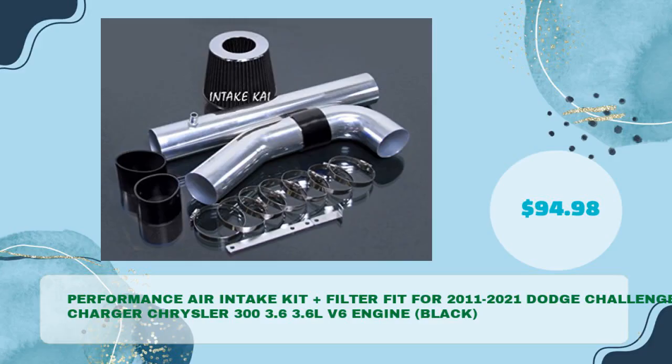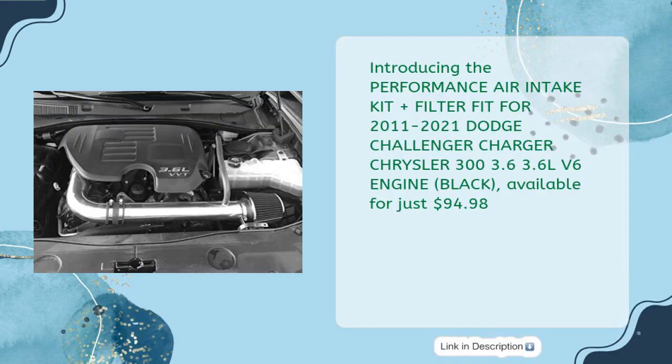Number two: the Performance Air Intake Kit plus filter, fit for 2011–2021 Dodge Challenger, Charger, and Chrysler 300 3.6L V6 engine in black, at just $94.98. This kit is compatible with the 2011–2021 Chrysler 300 3.6L V6 engine.